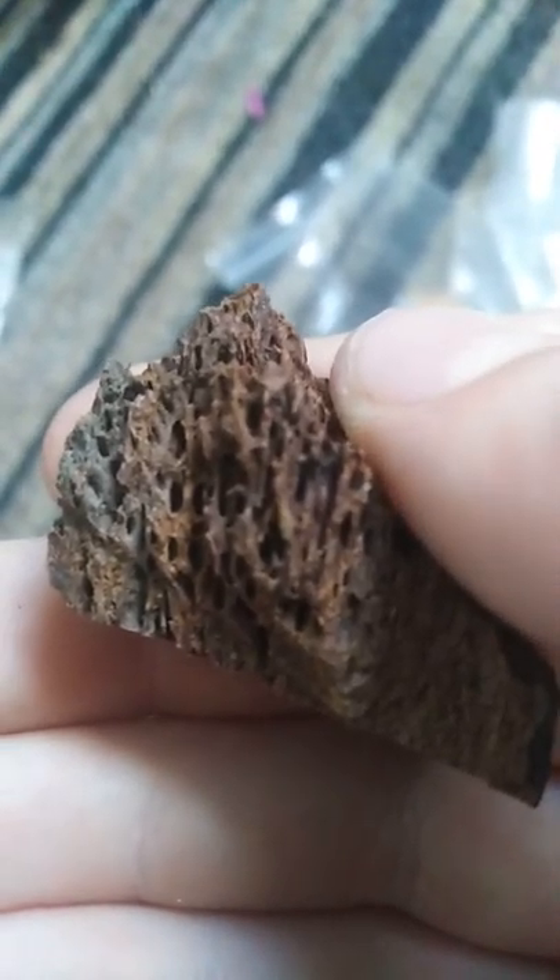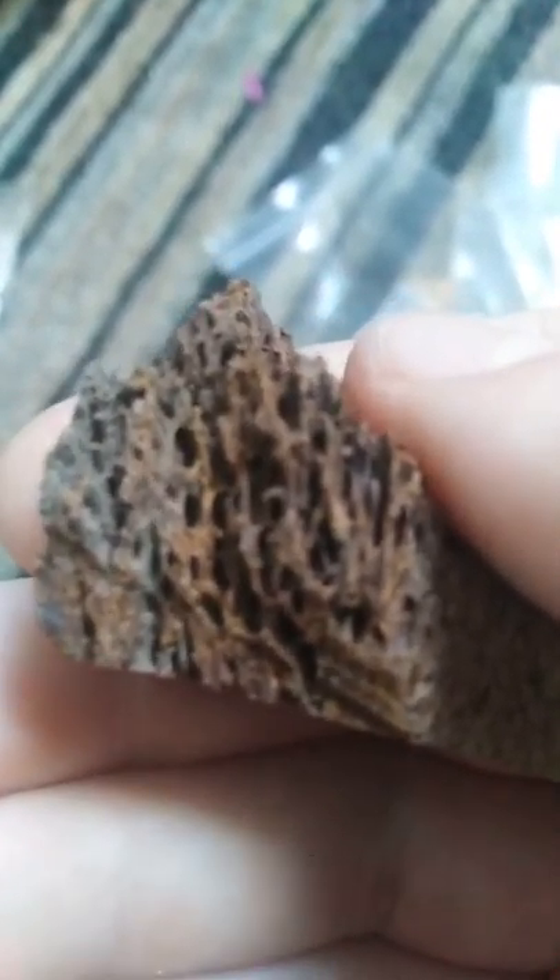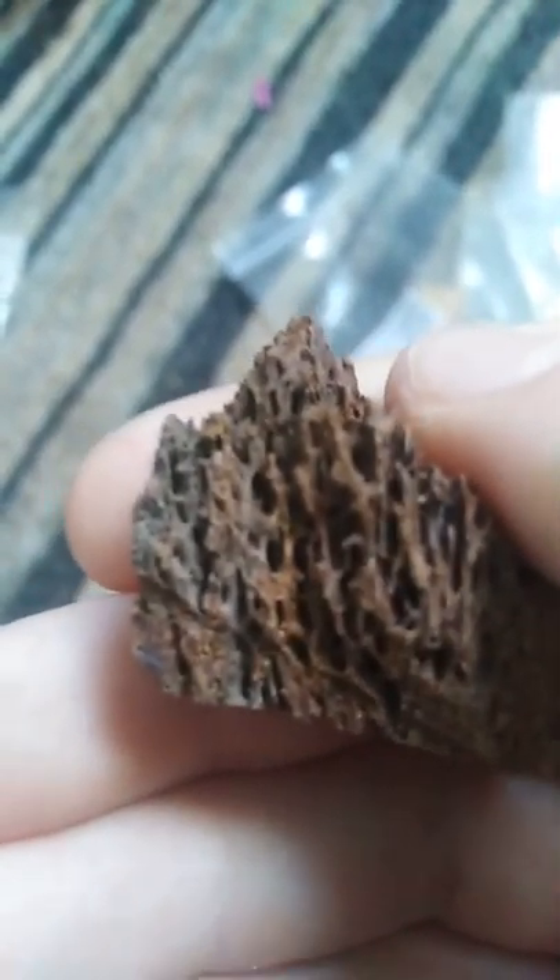This is the woolly mammoth bone and I had to be really careful taking this out of the package because it's so fragile. Look at it — it crumbles, that's how old it is. It actually crumbles, guys. So I want to be really careful with this, but yeah, this is a woolly mammoth bone.